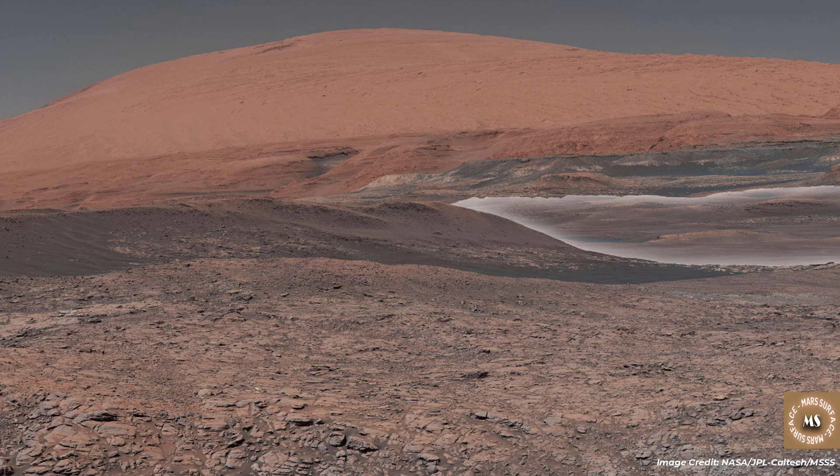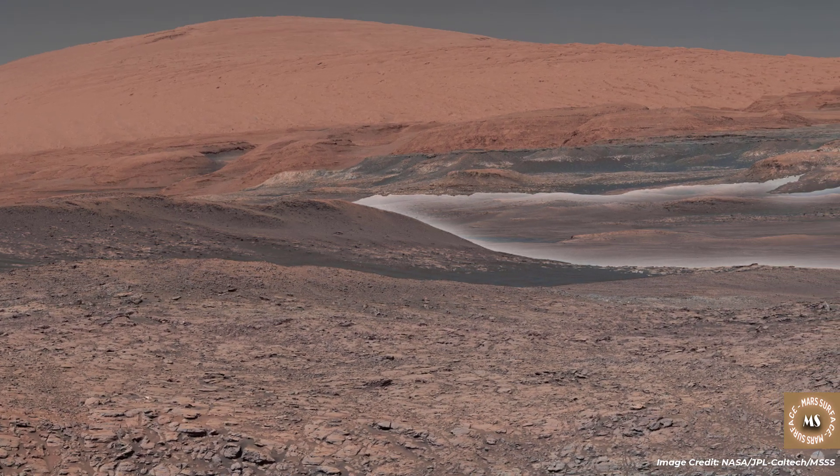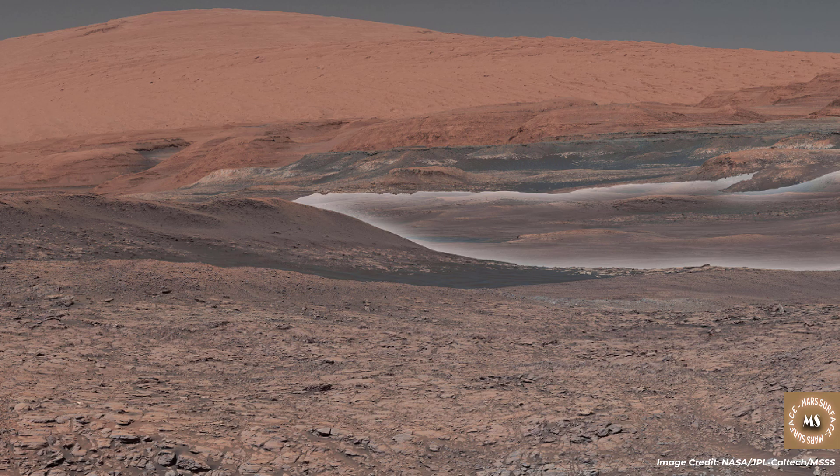Hello everyone, welcome to Planet Mars. In this video, we will try to explore signs of water on Mars.